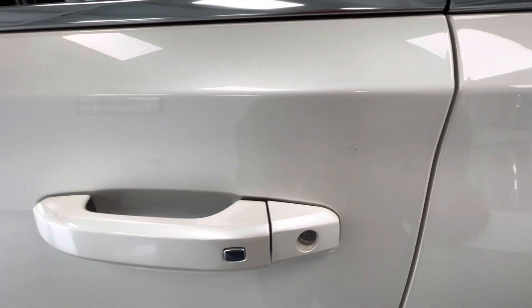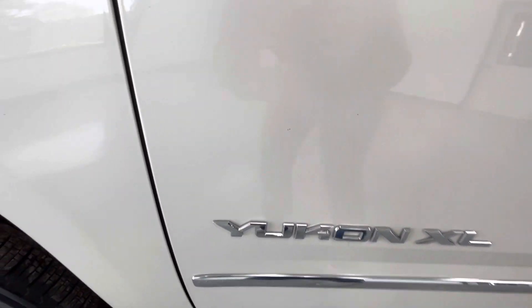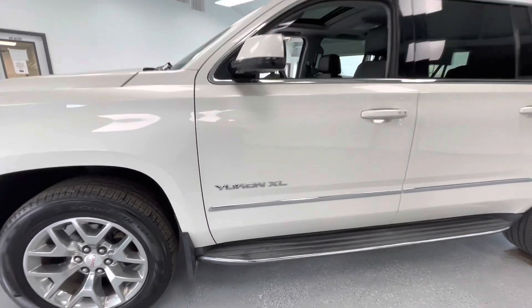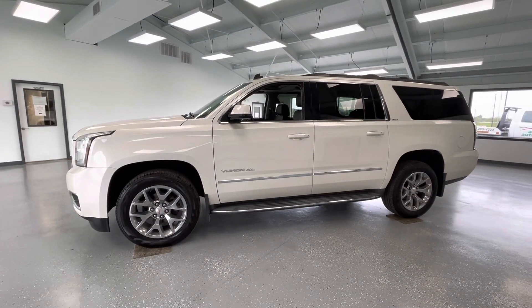Here on the front driver's side door, you will have a couple of small scratches as well as a couple of chips. These are all pre-owned vehicles here at All Things Automotive; however, we believe in minimizing them as much as possible.